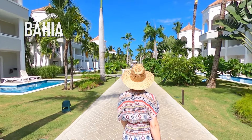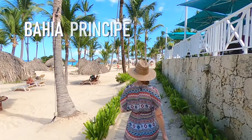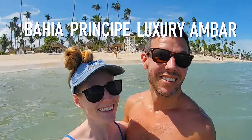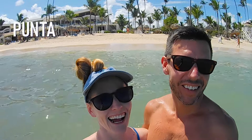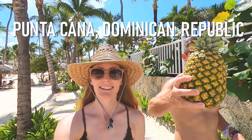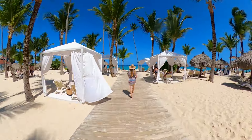Are you looking to get away to a tropical paradise? If so, you've come to the right place. We're Jamie and Skyler, and recently we spent a week at the Bahia Principe Luxury Ambar, a stunning, adults-only, beachfront resort near Punta Cana.